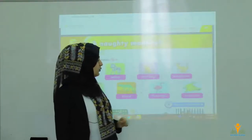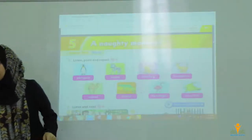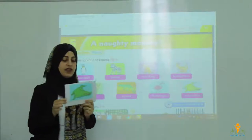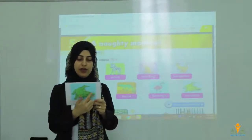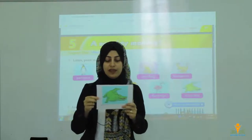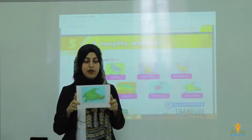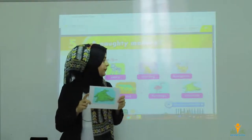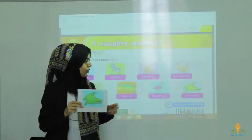The last one we have got is crocodile. Crocodiles are very dangerous and very, very big. They have got a very big mouth. They live in dirty water, in the forests, in the seas. This is the crocodile.